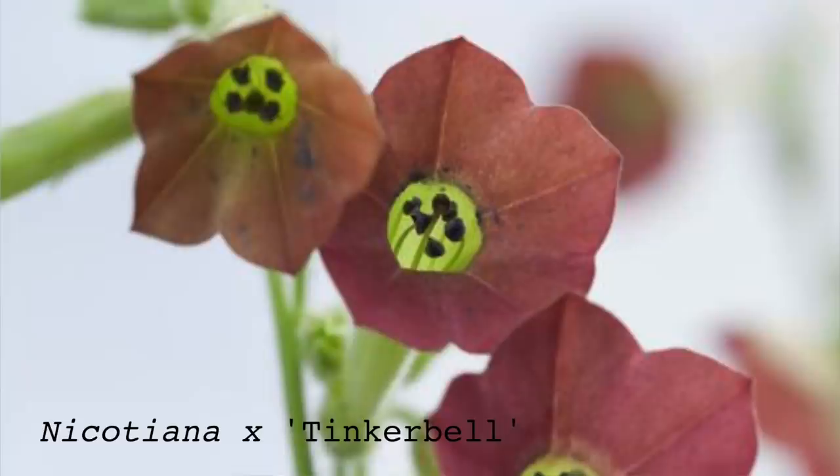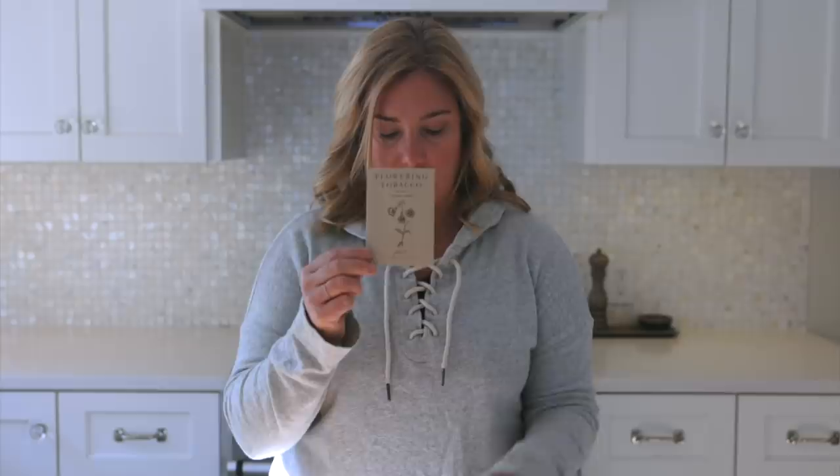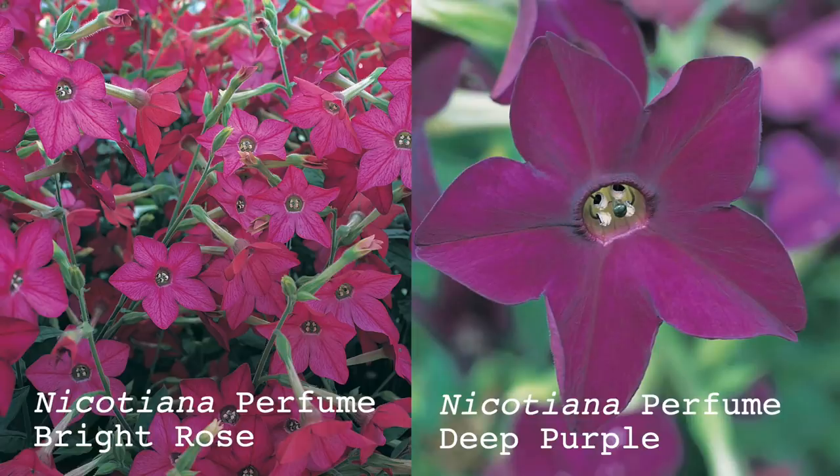I also have one I'm going to try this year called Whisper Rose — this is an F1 hybrid. I also picked up one called Tinkerbell, another hybrid. The flowers on this look a lot like the flowers on langstorffii, but with a dark red, almost burgundy color to it, which I thought would be interesting. Then I have two shorter ones that grow just 20 inches tall — those are Perfume Bright Rose and Perfume Deep Purple, which are new for me this year. The Lime Green gets to about three feet, the Bella can be four feet, while those two only get to 20 inches.